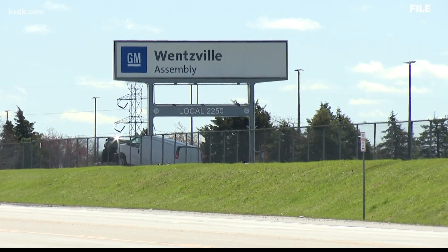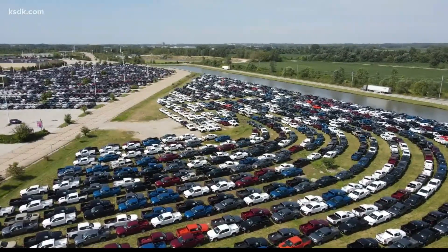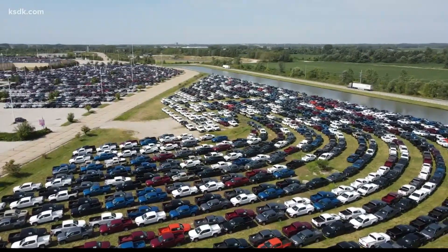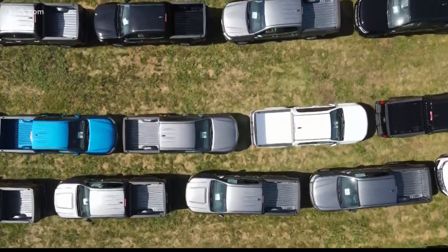The General Motors plant in Wentzville will soon pause production. The two-week stoppage comes as auto manufacturers await a backlog of semiconductor chips from factories in Asia. Five on Your Side's Tracy Henson is live in Hazelwood near the Powerplex, where there is a surplus of inoperable vehicles.